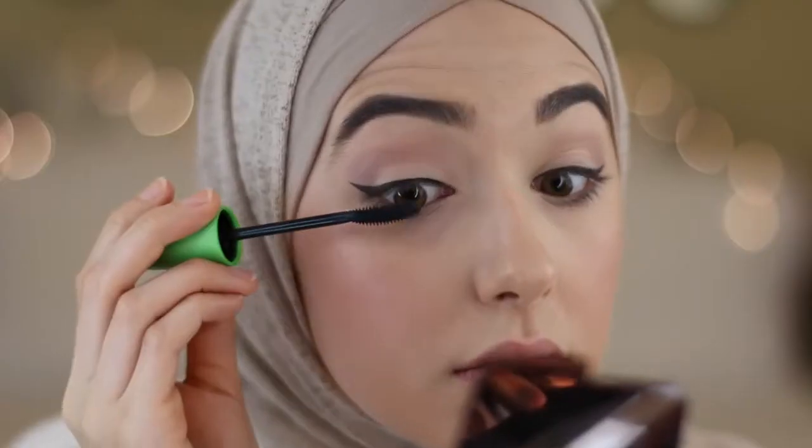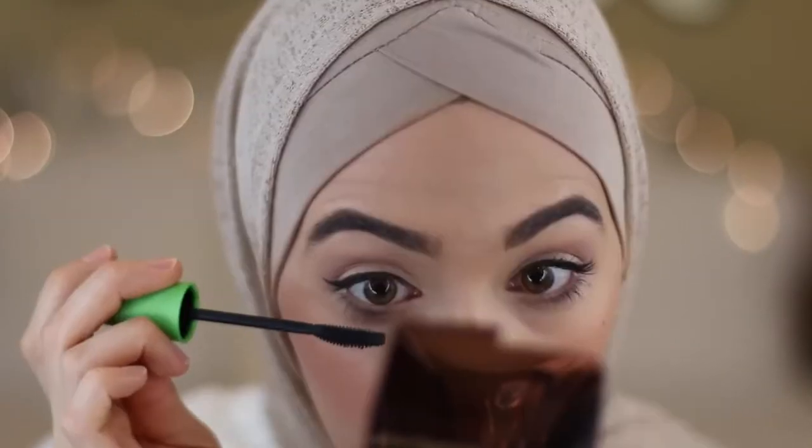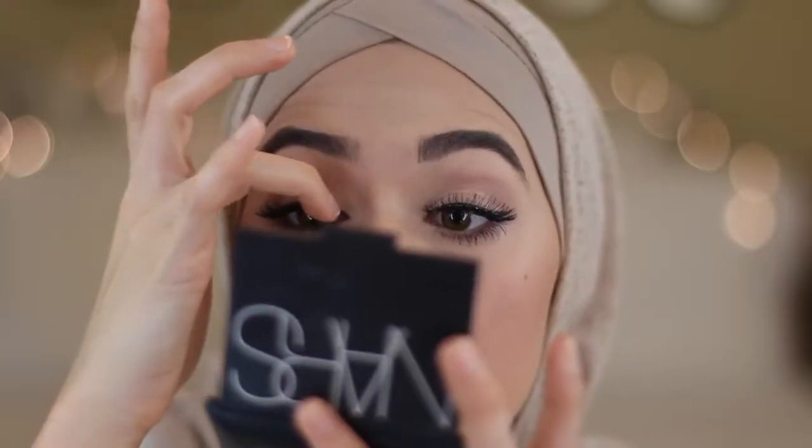I'm using Covergirl Clump Crusher for my mascara and I really love how this separates my lashes. My favorite lashes from the drugstore are Ardell Glamour Whispies — they are absolutely beautiful, and I was wearing these in my hijab tutorial as well.